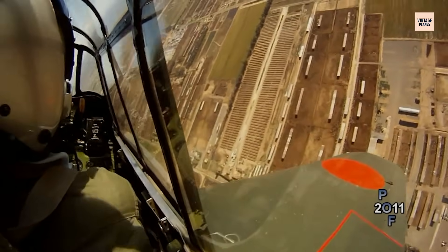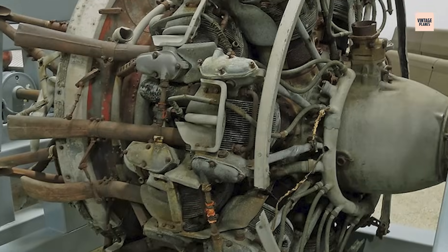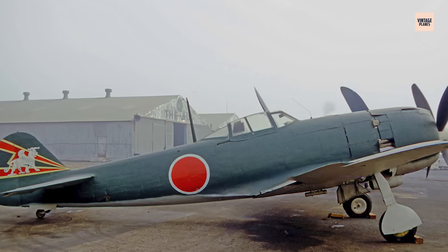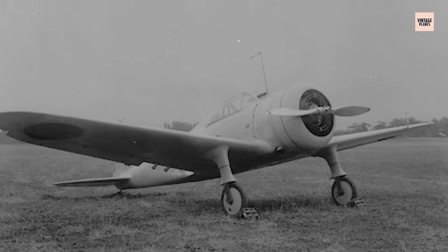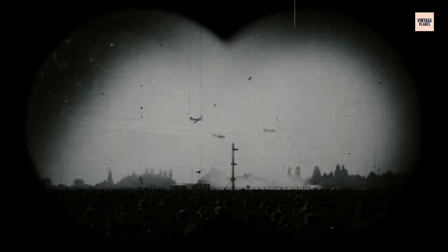Sleek, silent, and deceptively deadly, this engine didn't just power planes — it powered an ideology of dominance. But behind its polished cowling lay a tale of innovation, desperation, and devastating consequence. Today, we uncover the hidden truth behind one of the most feared engines of World War II.